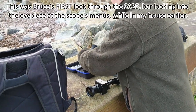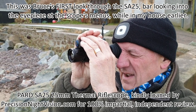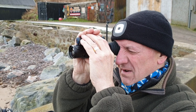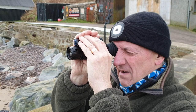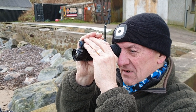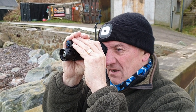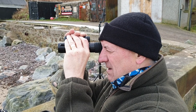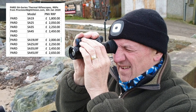Now looking through the Pard SA25, kindly on loan from precisionnightvision.com — and this is night and day. This is much, much better: a much clearer image, sharper, much better defined. The little hot spot is very clear, the car is much clearer, the whole image is a much more pleasurable thing to look at. We haven't really played with this thing yet in terms of tweaking performance — this is just straight out of the box and it's bloody good. The RRP from precisionnightvision.com is £2,050, so just over two grand.